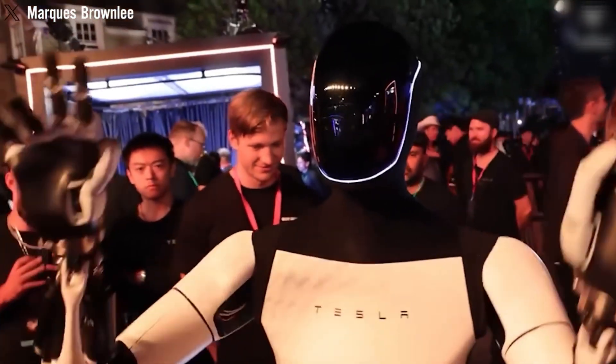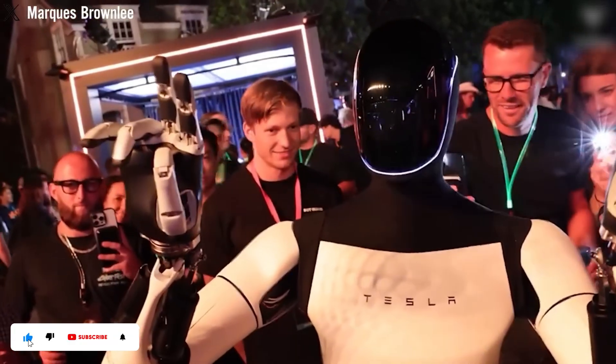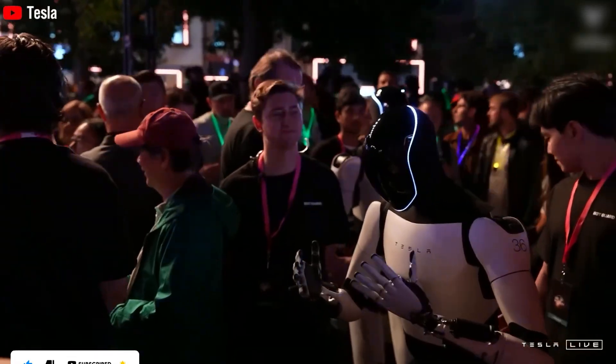As Elon Musk puts it, Optimus could be the key to a future where technology serves humanity in ways we never imagined. If you enjoyed this, please subscribe. Your support matters. Thank you.